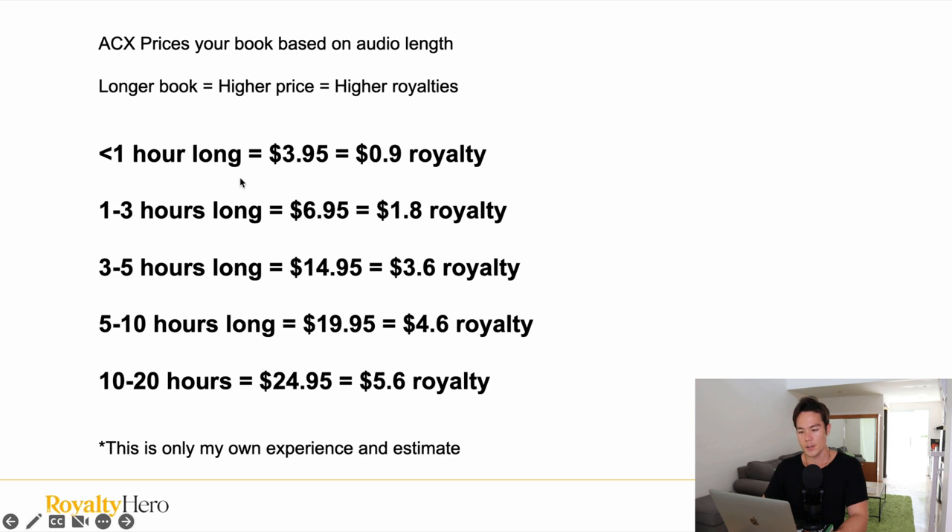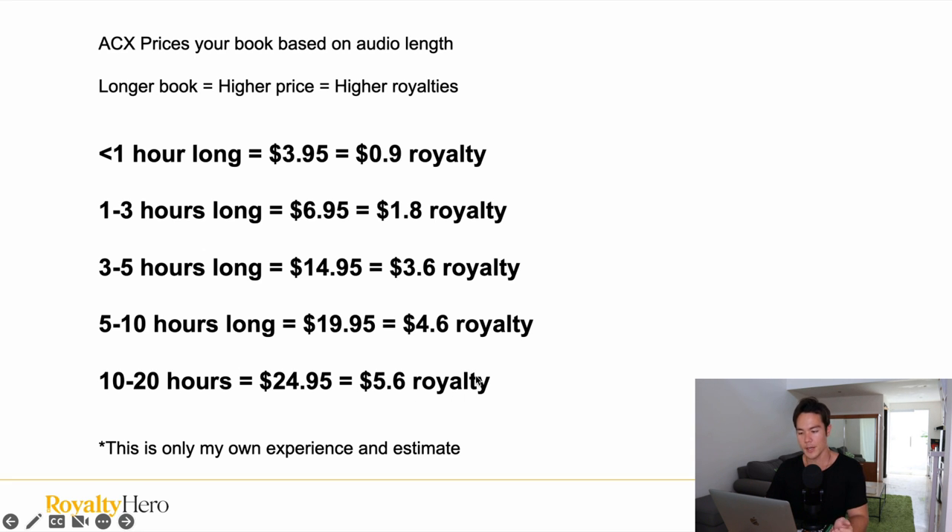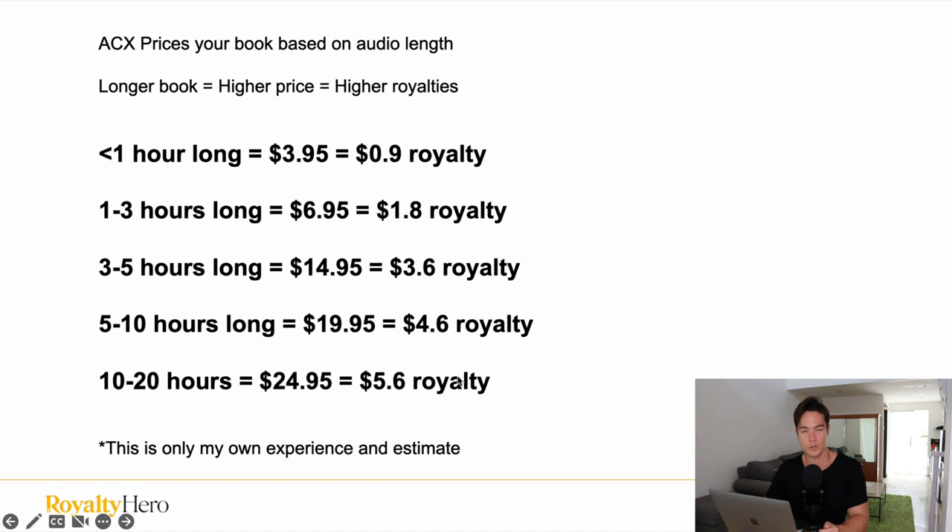Here you can see the price a book is listed at and the royalties you make based on how long the audiobook is. If it's below one hour, you make about 90 cents in royalties. Between one to three hours, you make about $1.80. Between three to five hours, you make $3.60. Between five to ten hours, it's $4.60. And between ten to twenty hours, you make $5.60 per sale. So as you can see, the longer the audiobook, the more royalties you'll be making.